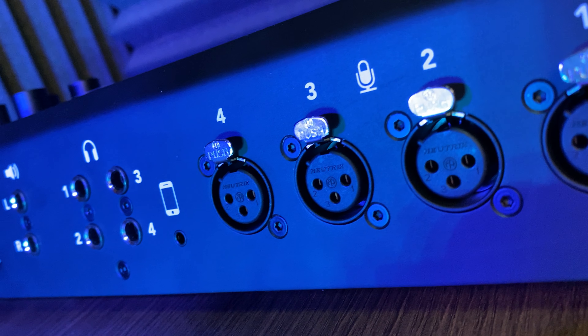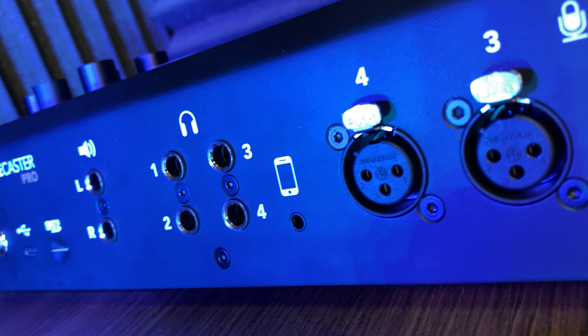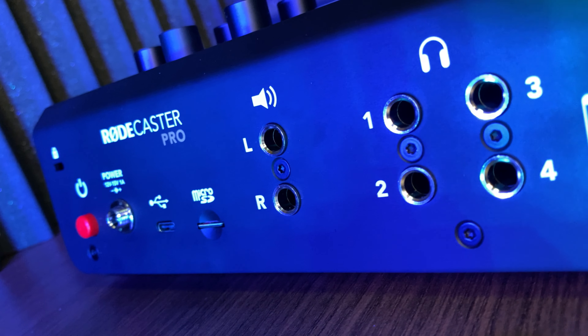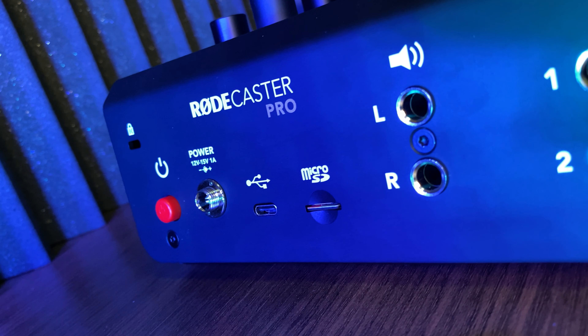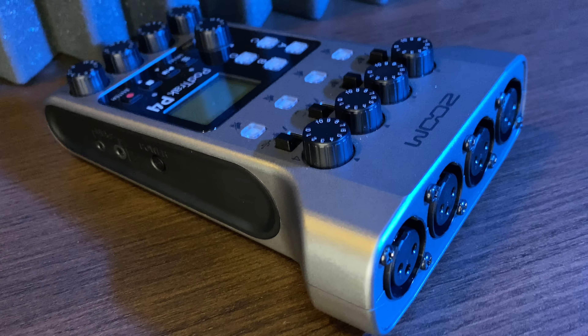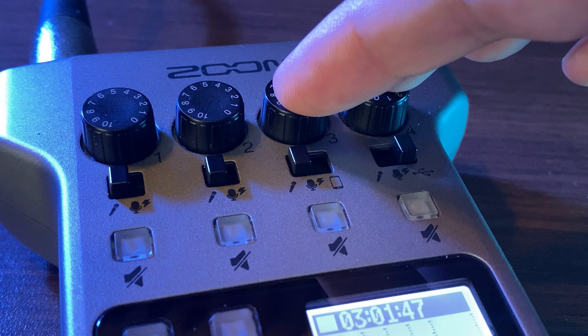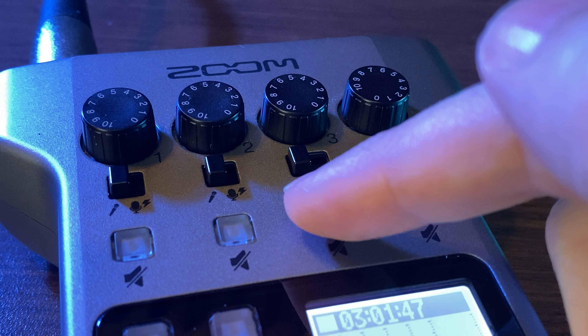Now let's look at what the RODECaster Pro does better. Both have four XLR inputs, but the RODECaster Pro's are dedicated, so you can always have four microphones plugged in. In addition, it has a dedicated smartphone jack and a dedicated USB jack for bringing in audio from your phone or computer. The P4 has a total of four inputs — so if you want USB audio from your computer, you give up one XLR port; likewise for the phone input.